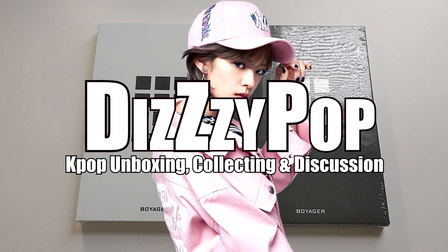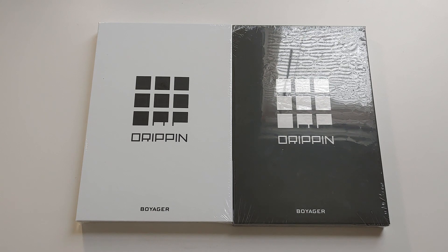Free ice cream twice! Blackpink in your house! Black ice cream twice! Hello guys, my name is AJ and I'm back with another unboxing and today we have Drippin's debut album, Voyager.